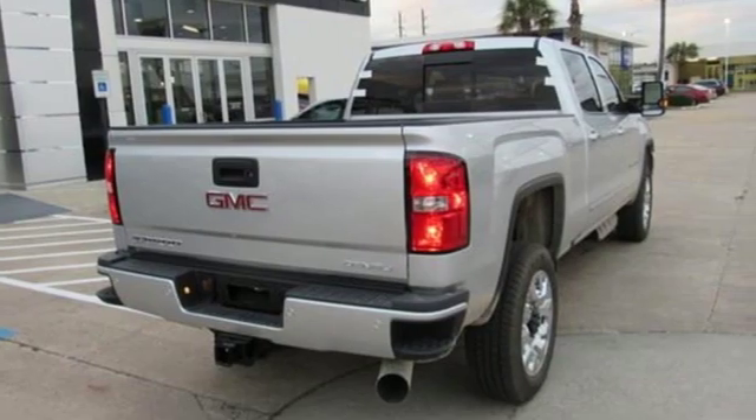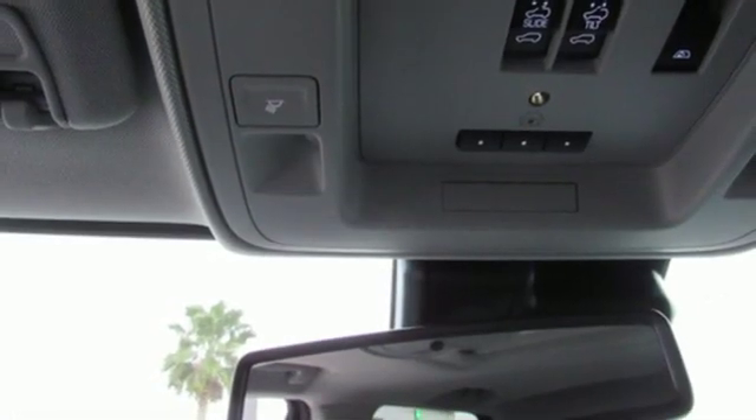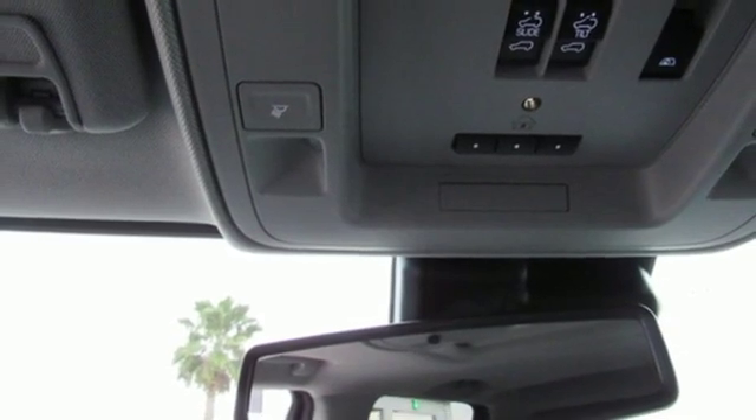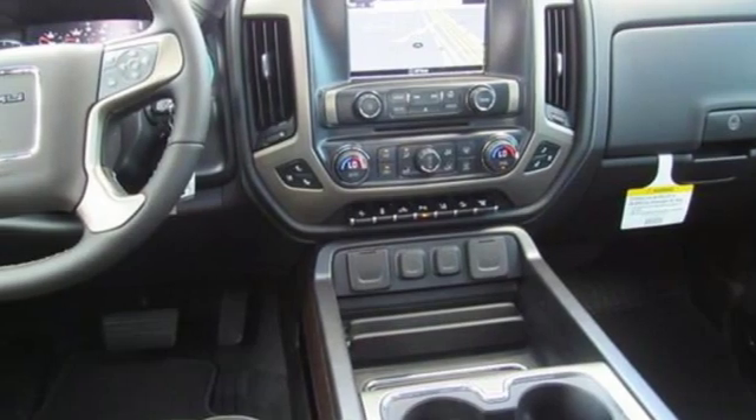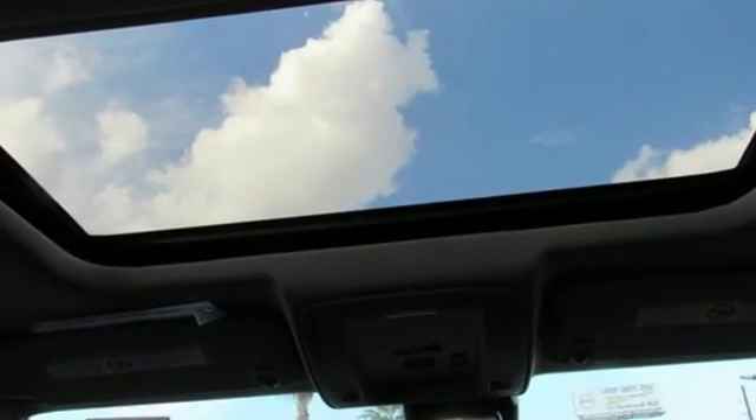Intercooled turbo V8 engine, electronic shift on the fly, automatic transmission, trailer brake controller, streaming audio, smartphone wireless charging, dual-zone climate control, mirror-mounted spotlights,